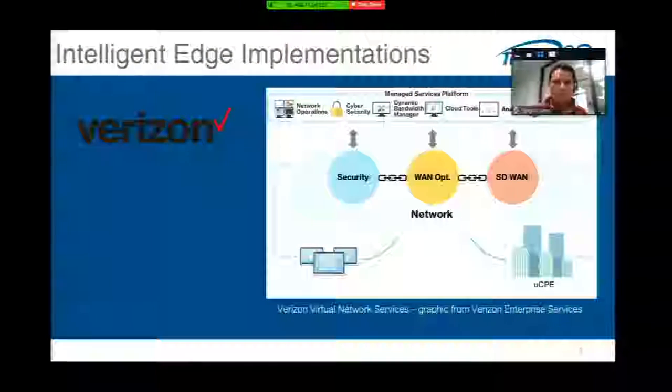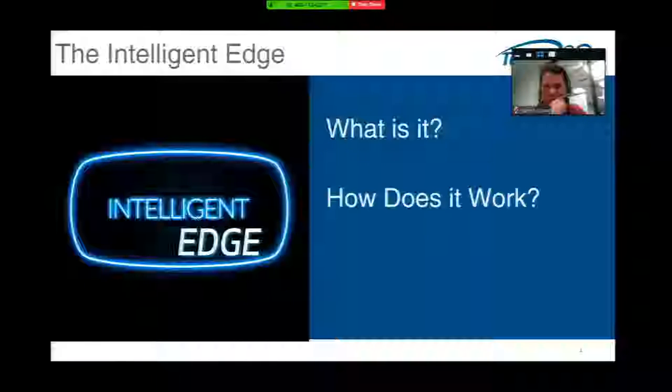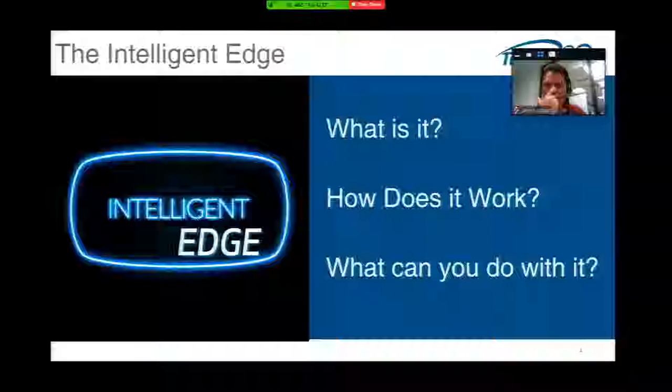Verizon has done something very similar — a very similar story and offer — targeted towards Verizon's enterprise customers, bringing many of the network termination elements to the customer's premise. This creates what we call the intelligent edge. What we're going to talk about today is: what is the intelligent edge, how does it work, and what can you do with it? That's where Sergio will help us discuss what they're doing with the intelligent edge.